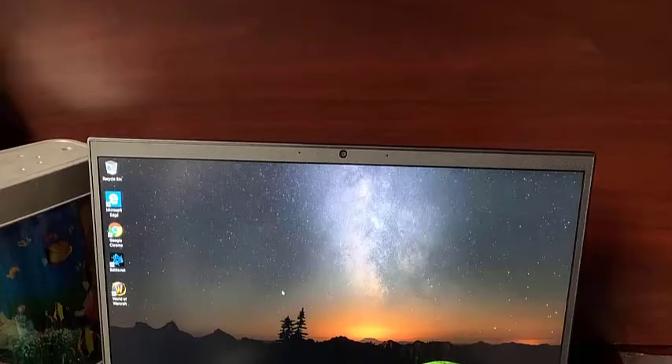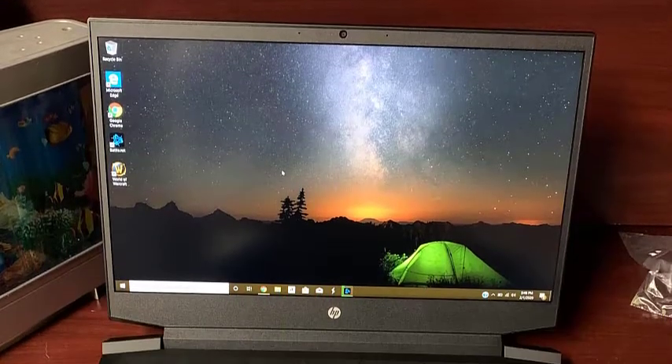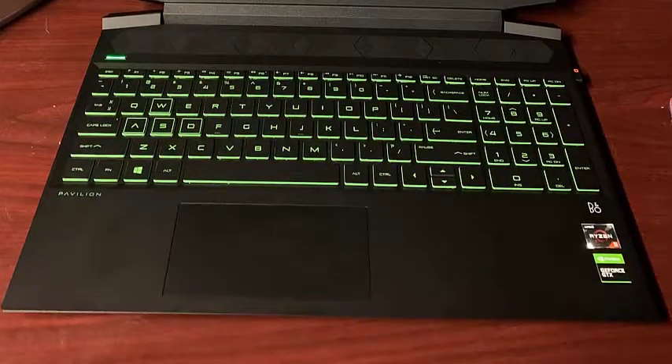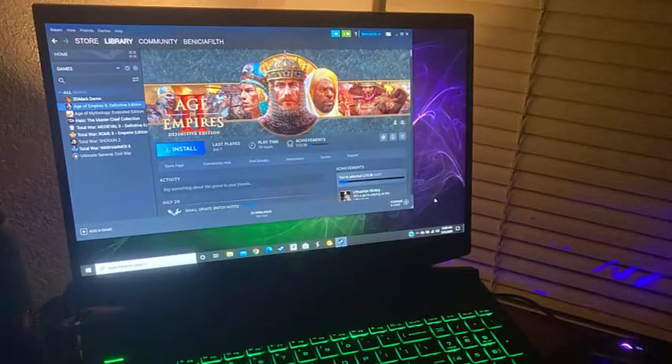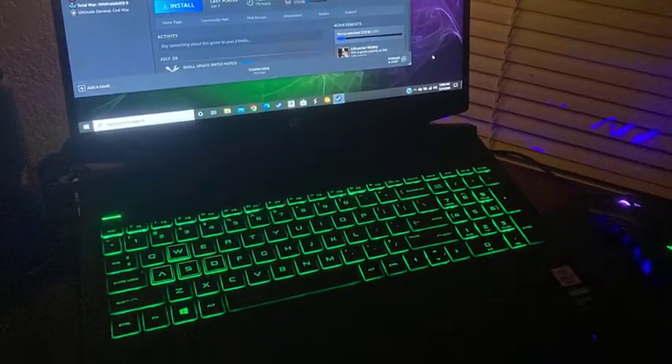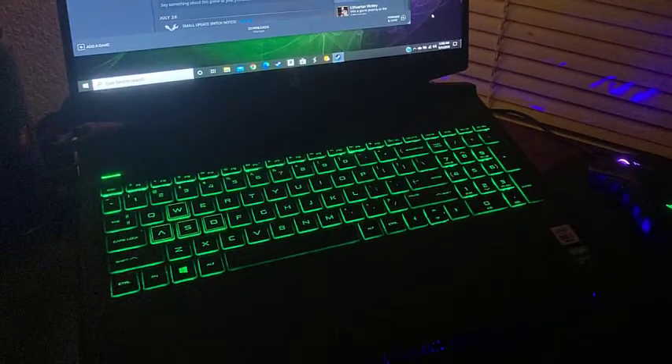The screen also comes with a fast 60Hz refresh rate. Finally, there are multiple ports on this laptop — three USB 3.1 Gen 1 Type-A, a USB 3.1 Gen 2 Type-C, RJ45, HDMI, and a headphone-microphone combo as well.